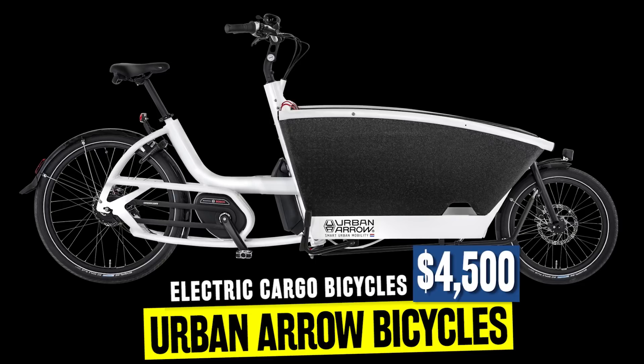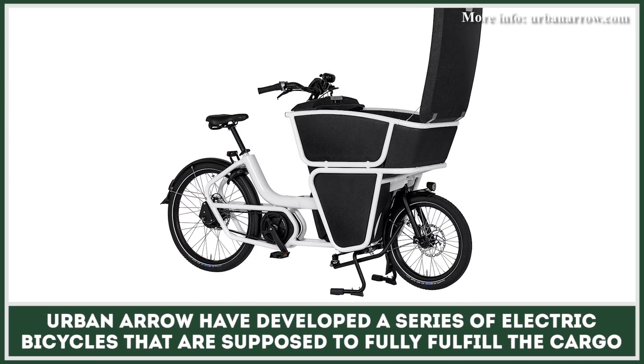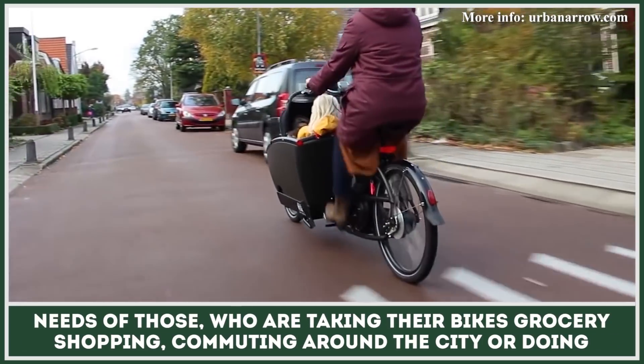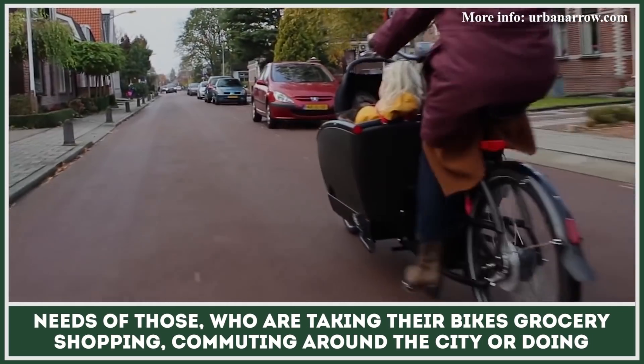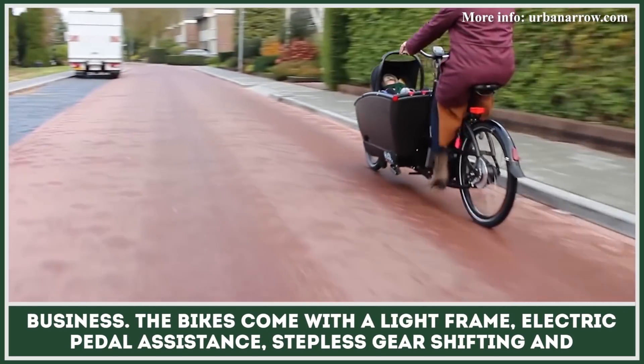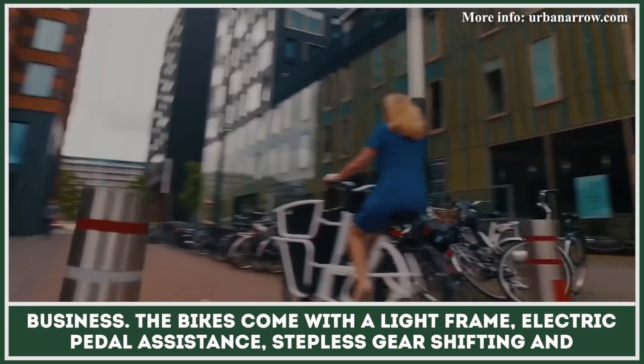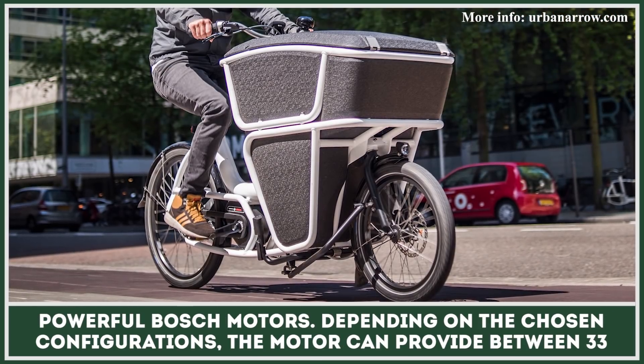Aero have developed a series of electric bicycles that are supposed to fully fulfill the cargo needs of those who are taking their bikes grocery shopping, commuting around the city, or doing business. The bikes come with a light frame, electric pedal assistance, stepless gear shifting, and powerful Bosch motors.